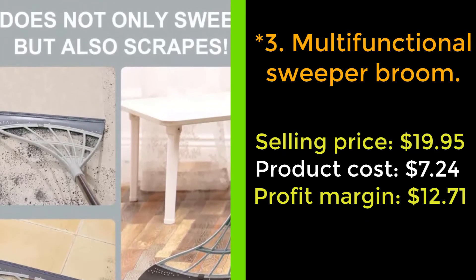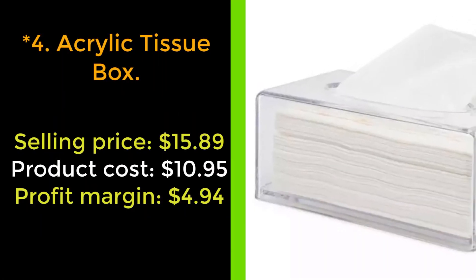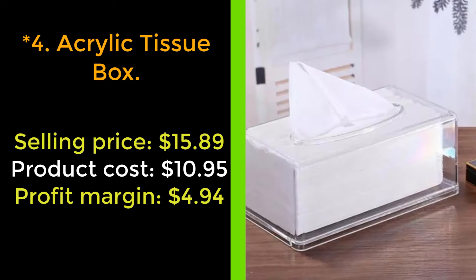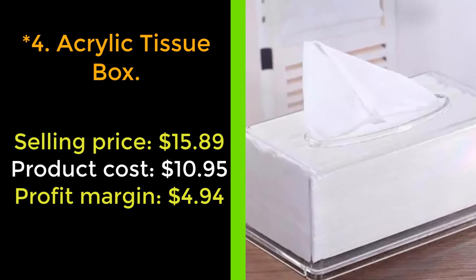Don't skip it. Our next product: acrylic tissue box. Display your tissues in an aesthetic way with the acrylic tissue box. This box is designed like a tissue dispenser — it is acrylic, which is reusable and reduces single-use materials. The clear box will fit with any aesthetic.